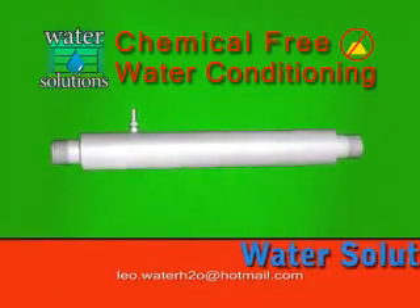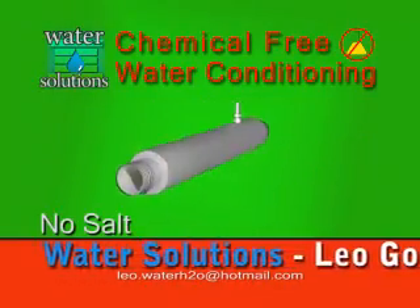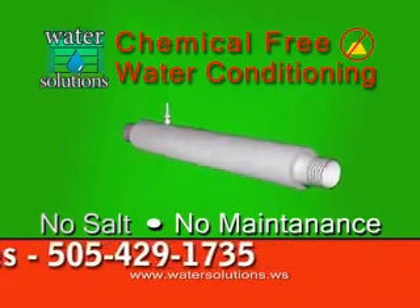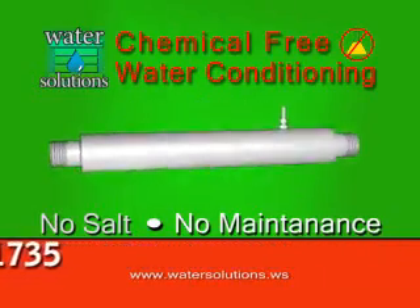Introducing Zetacor Catalytic Water Conditioners. Environmentally friendly, they are a salt-free, chemical-free solution for hard water available through Water Solutions.